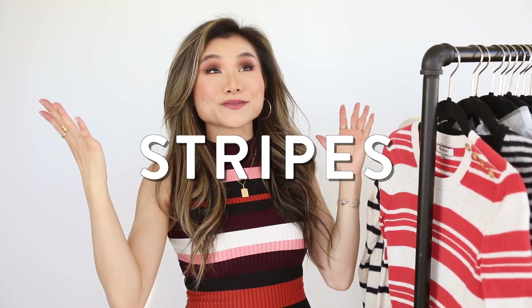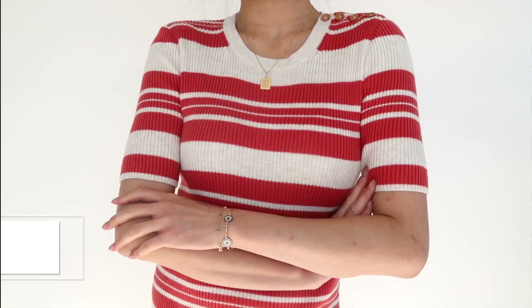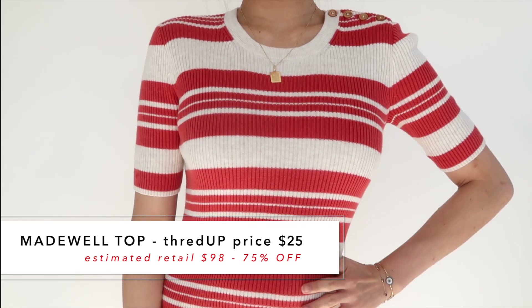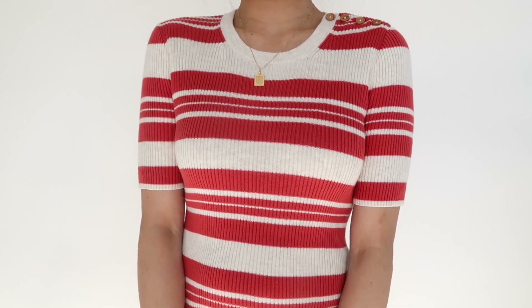I've organized today's items by categories, and the first category is stripes. I think it's one of the easiest patterns to incorporate into any wardrobe — it looks great in both neutral and really bright colors. The first two pieces are from Madewell, one of the most popular brands you can find on ThredUp. This first one felt so retro — it has variated stripes in cream and bright red, with a cute button detail across the shoulder.